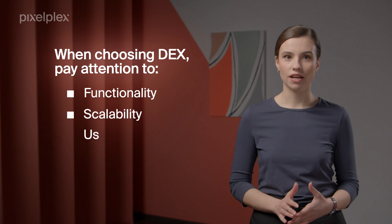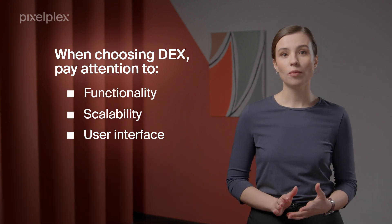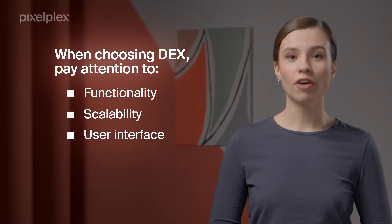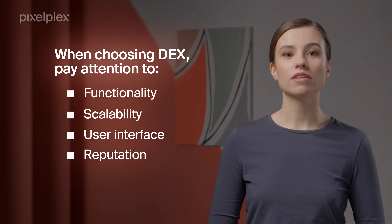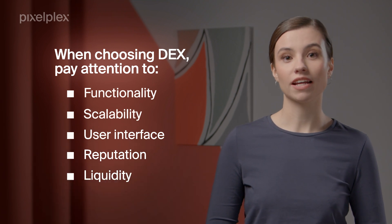If you are a novice trader, an intuitive interface will be a great plus, otherwise your trading will turn into a daunting process. Finally, we recommend analyzing the reputation of the decentralized exchange, as well as the number of buyers and sellers on the platform, as it affects its liquidity.